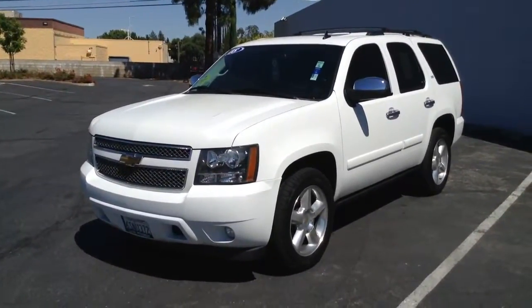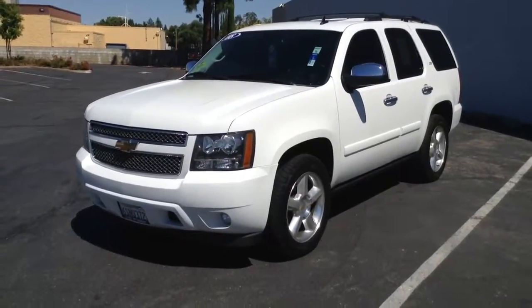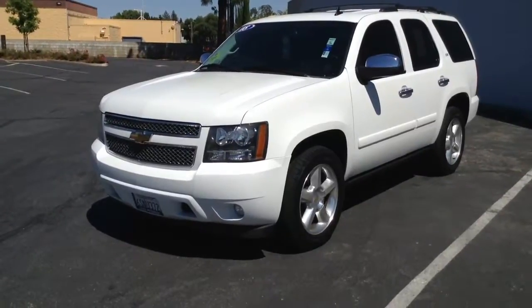Clean title on this, clean Carfax, non-smoking vehicle, fully serviced — does not need tires, brakes, or anything else. Plus it comes with at least a 90-day warranty on everything we sell.